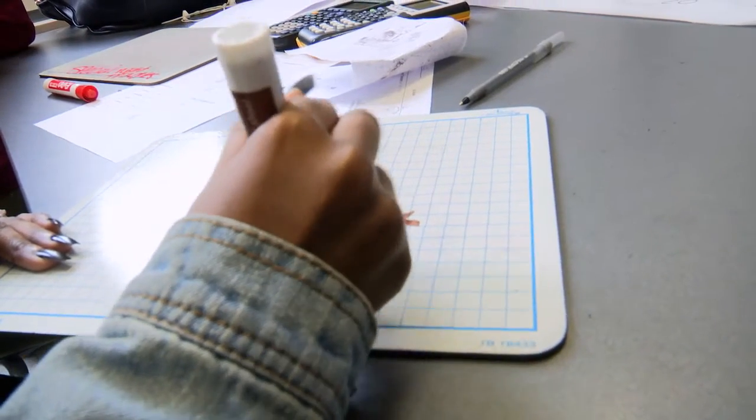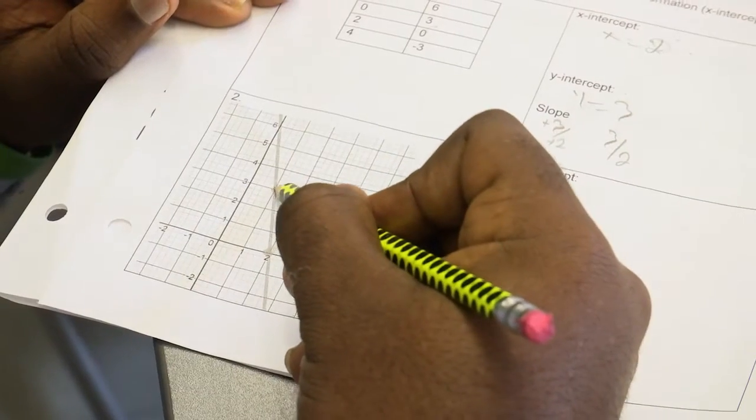We have a block schedule — it's a four by four by one block. The one block frees us up with flexibility so that if a need arises in the classroom and we can't address that particular skill level at that time, the one block is free for the take-in.